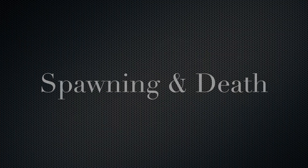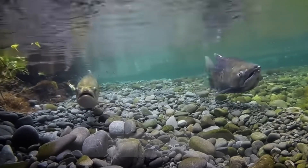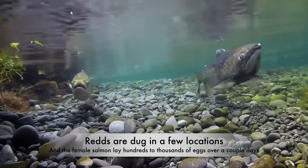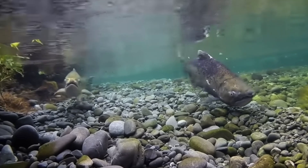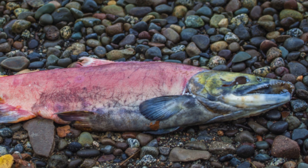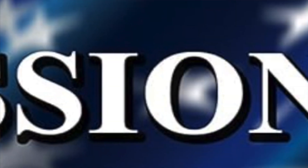Spawning and death: There is no Hollywood happily-ever-after ending for the salmon. After reaching their desired spawning grounds, female salmon use their tails to create depressions in the gravel — known as redds — where they lay their eggs. Male salmon then fertilize the eggs. Once the spawning process is complete, both female and male salmon usually die due to the stresses experienced during migration and spawning. At this point, their main job in life — to continue the species — is done.